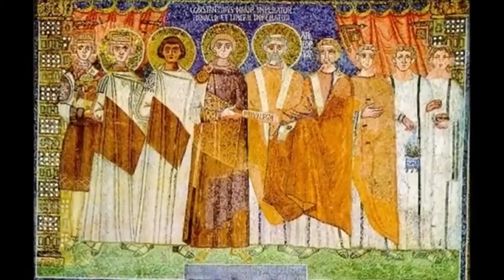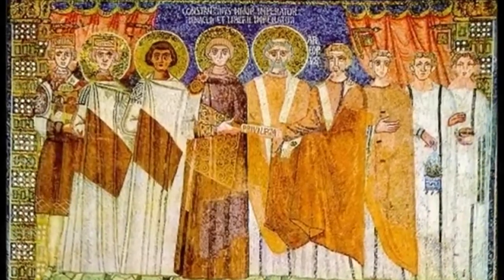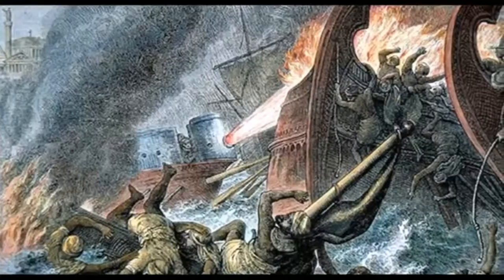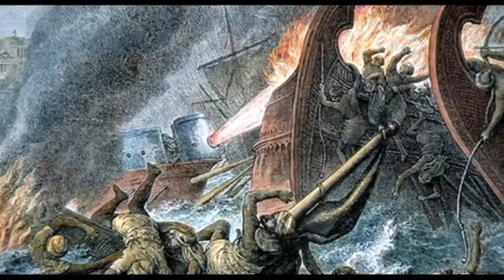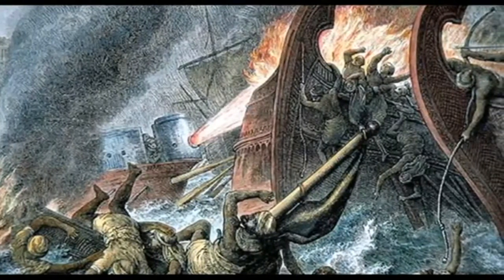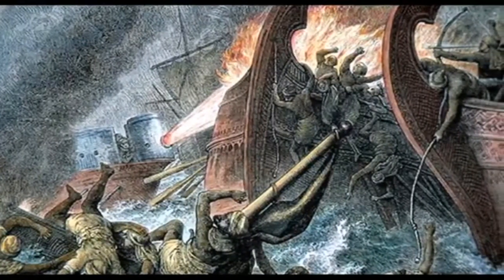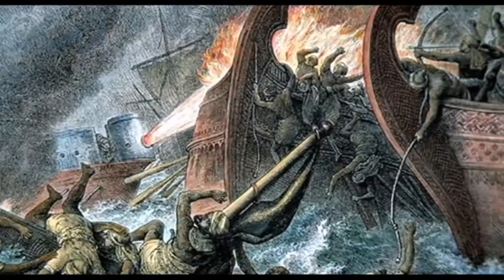Finally, in late 677 or early 678, the Byzantine emperor Constantine IV decided to take the Arab army head-on and ordered an attack with his fleet and land forces. His navy had a new secret incendiary weapon that the Muslim fleet was totally unprepared for, and were completely routed in battle. This devastating weapon would later be known as Greek fire.